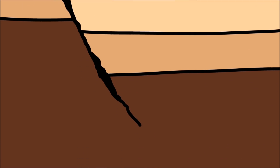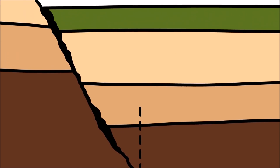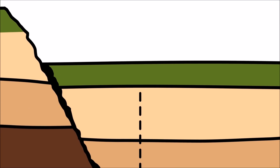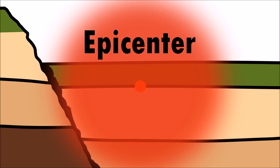Earthquakes start below the Earth's surface, called the hypocenter. The area directly above the hypocenter, on the Earth's surface, is called the epicenter. Earthquakes are strongest at the epicenter.